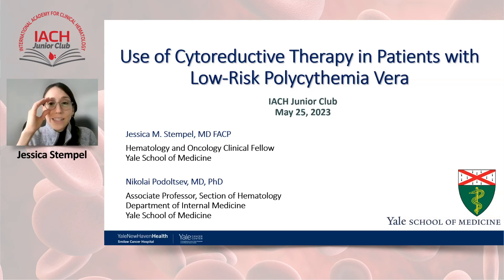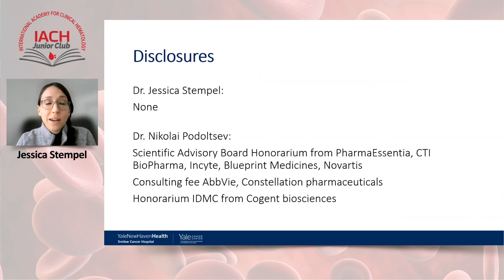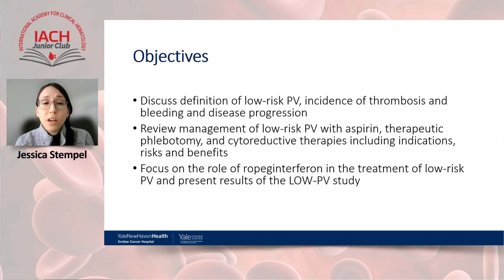Thanks so much, Dr. Mallard, and thanks to IHCH for having us to discuss the use of cytoreductive therapy in patients with low-risk polycythemia vera. Our disclosures are noted. The objectives for the junior club are to discuss the definition of low-risk polycythemia vera, incidence of thrombosis, bleeding, and disease progression; review management with standard therapy — aspirin and therapeutic phlebotomy — as well as cytoreductive therapies; and focus on the role of ropeg interferon in low-risk PV, including results of the LOW-PV study.